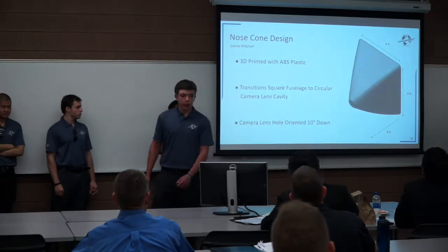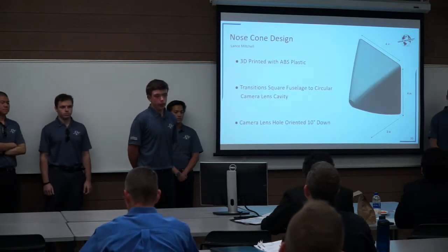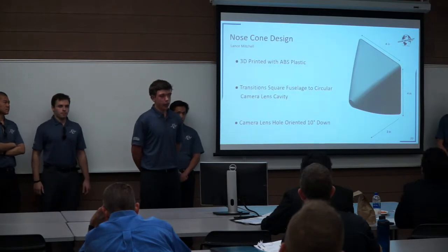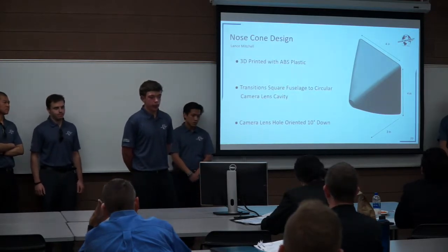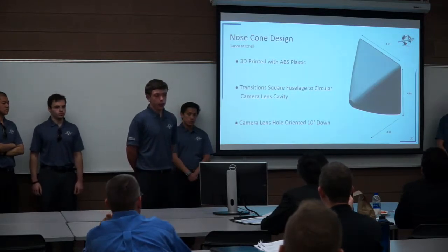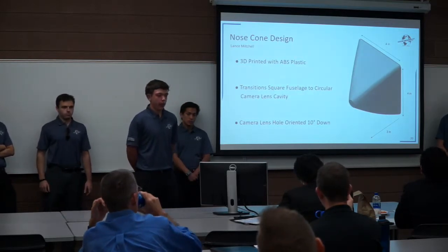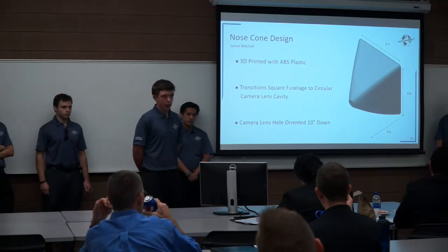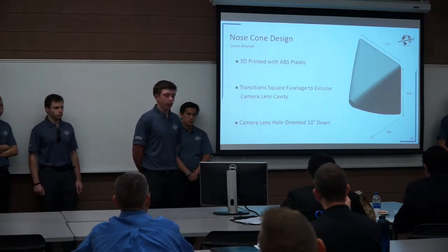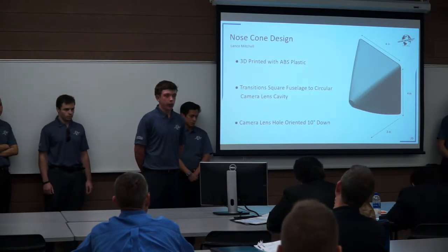Our nose cone will be 3D printed with ABS plastic because it has a unique shape that would otherwise be difficult to manufacture. The fuselage will be a square cross-section, and the camera lens located on the front tip of the aircraft will be circular. So in the span of 3 inches, the nose cone transitions from a square base to a circular lens hold cavity. The camera lens and the camera itself will be oriented 10 degrees downward based on prior aircraft designs — this angle is optimal for the pilot to tell where the aircraft is flying and track potential ground targets below.